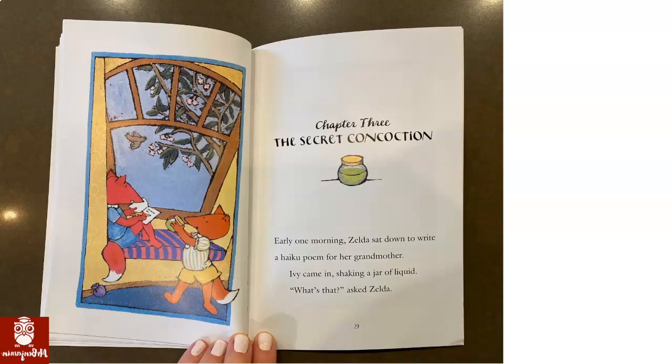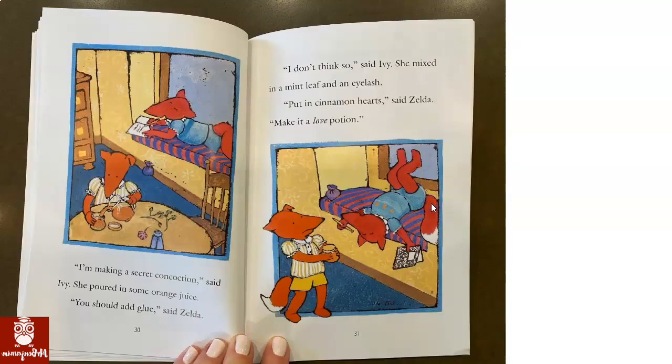Ivy came in shaking a jar of liquid. Oh, that might be a clue — it's the jar, and yes, there's liquid inside it. What's that? asked Zelda. I'm making a secret con-coction, said Ivy. She poured in some orange juice. She's pouring in orange juice — maybe a con-coction is like a drink.